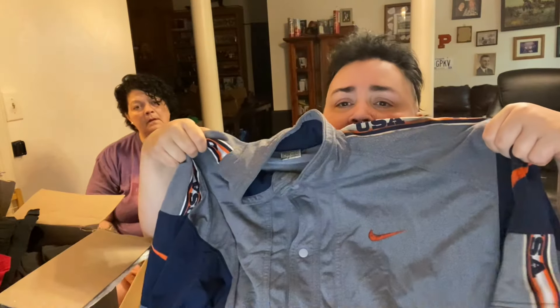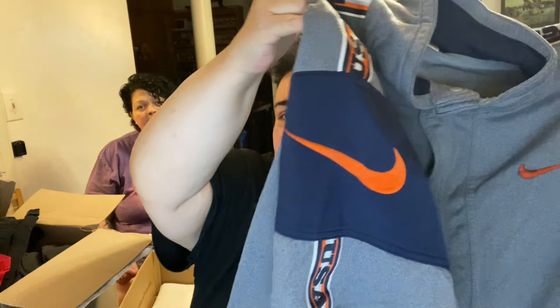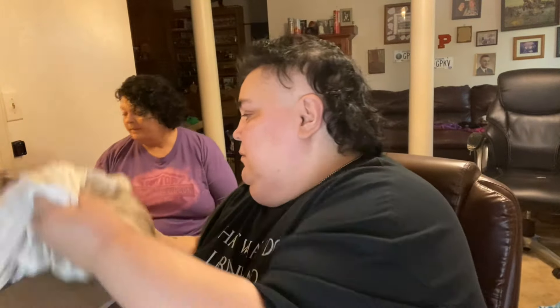This is a USA Nike shirt, which is really cool — it's almost like a warm-up shirt. Think how big that Nike logo is on your sleeve — your right sleeve. That's huge. Wow, that needs to be washed and soaked.